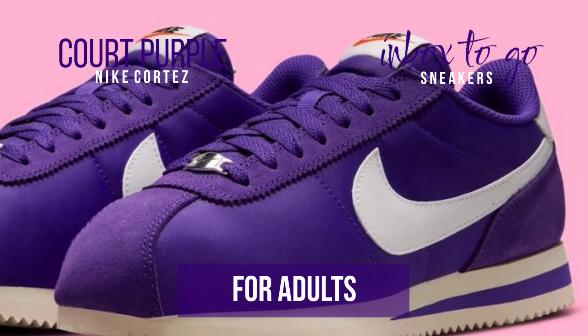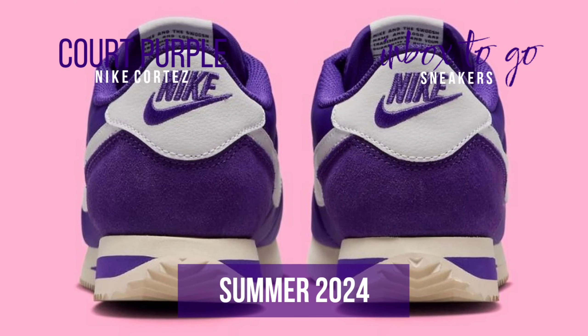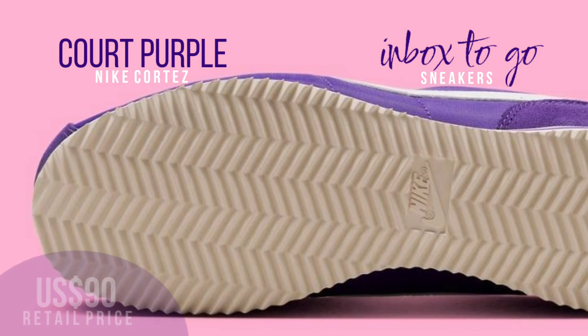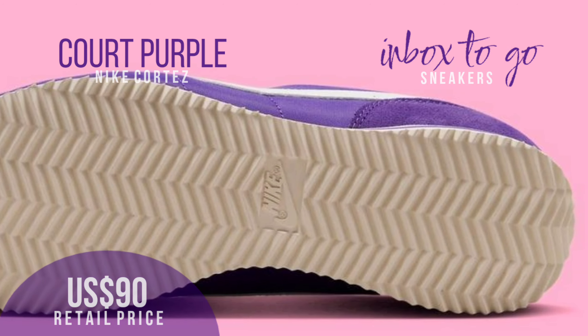This shoe draws attention with its sophisticated elegance and timeless appeal, thanks to its high-quality craftsmanship and retro flair. The Nike Cortez Court Purple will release in summer 2024, priced at $90 USD, available at select Nike Sportswear stores, online, and on Nike.com.